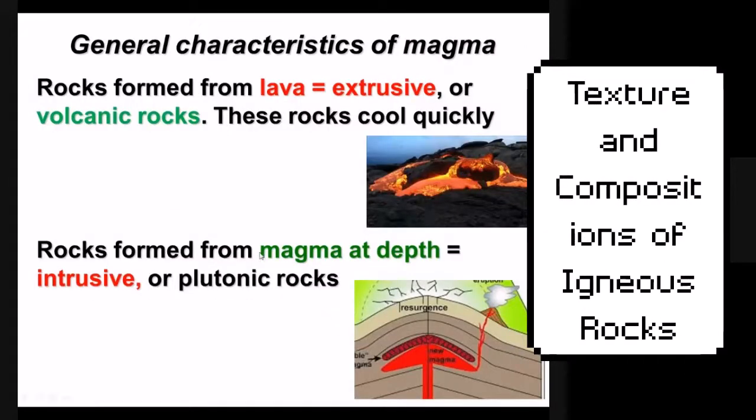Two words you may not have known before: extrusive and intrusive. Extrusive is probably a more common word — you might have heard of extruding plastics or metals in a 3D printer. When it comes to volcanoes, extrusive means magma that has made its way to the surface and become lava — it's extruded out of the earth. There's a picture of what extrusive igneous rocks look like when they're being formed.